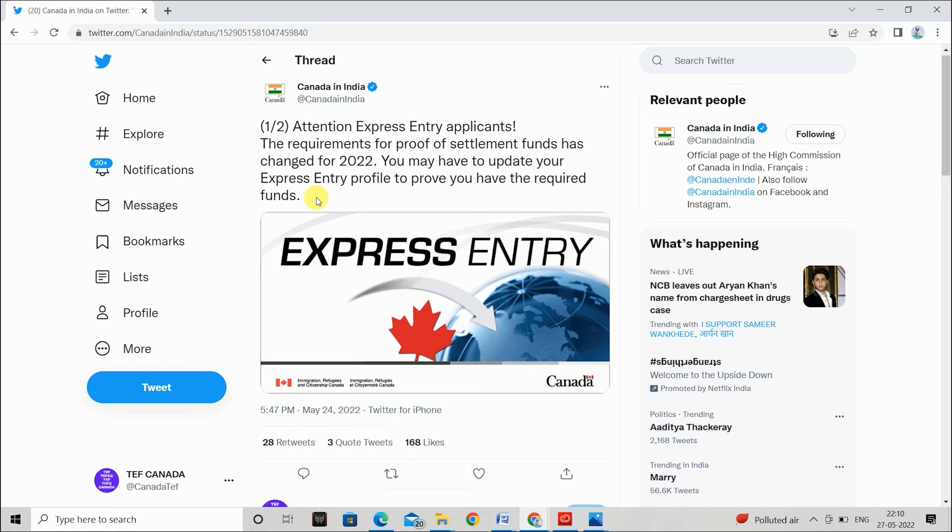This means that you will be able to update your profile again. This will show that you have the new increased funds. You will need to match the amount of money required in the funds and submit your documents. The latest update deadline is within the next 24 months.